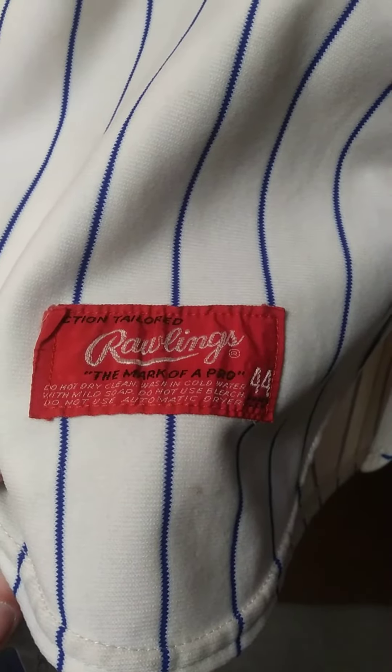You see, here's the Rawlings tag. Let's see if I can get that a little clearer. I don't know why that's not coming out so clear. No matter what way I put it, it's just not coming out. There we go. Yeah, that's clear. It's had some repairs.